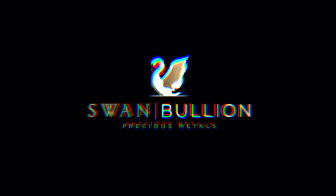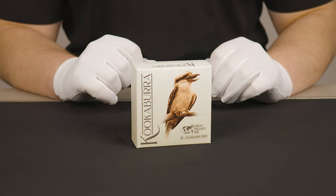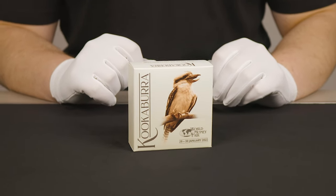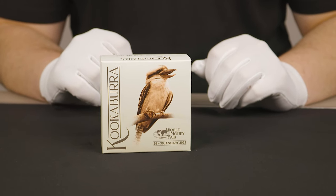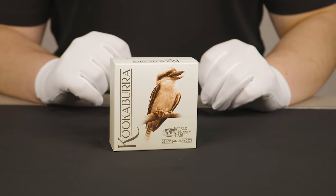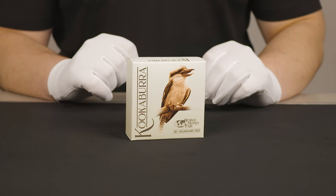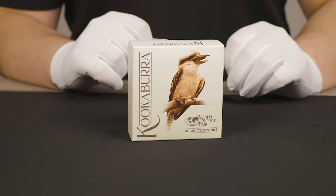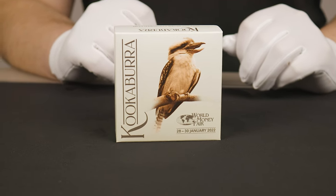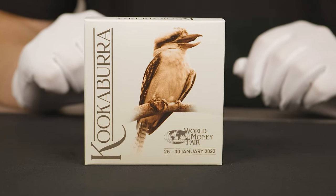Hey guys, welcome back to another Swamp Bullion video. My name's Daniel and today we'll be having a quick look at the 2022 Kookaburra 1-ounce silver coloured coin that was meant to be released at this year's World Money Fair. The World Money Fair is a massive convention held in Berlin every year that attracts both mints and people from across the world. You'll typically see mints releasing exclusive products at the World Money Fair, and this is the Perth Mint's release for 2022.